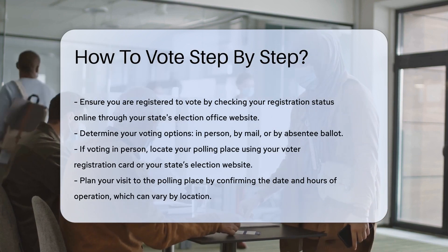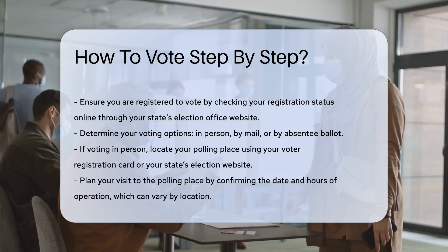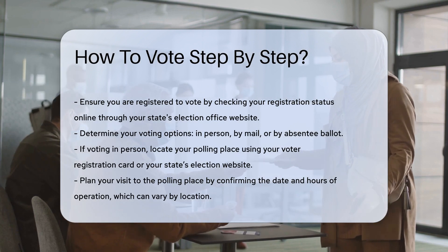Next, find out your voting options. You may have the choice to vote in person, by mail, or by absentee ballot.